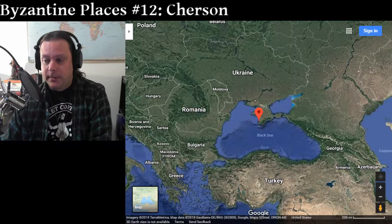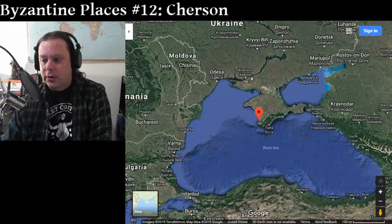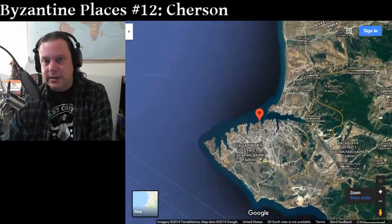Hello, Sean here, That History Guy. It's been a long time since I've done one of these, but we're getting back into Byzantine places. This one is number 12, and we're moving outside of Constantinople for a change. As you can see, we're on the coast of the Black Sea.